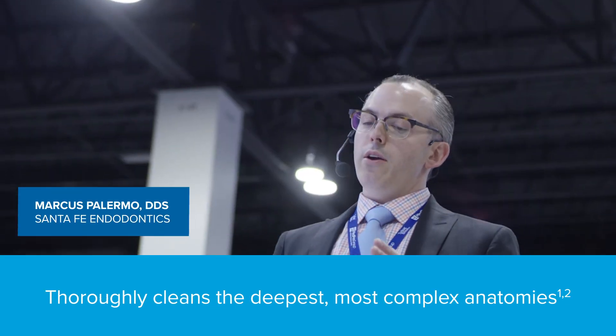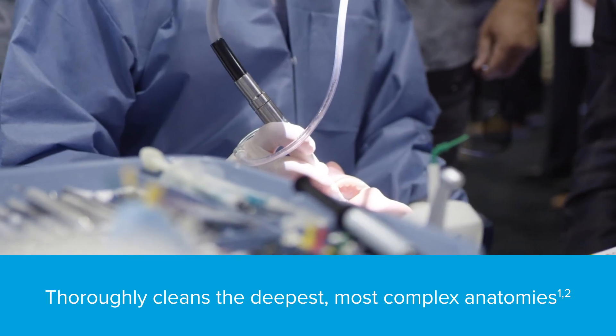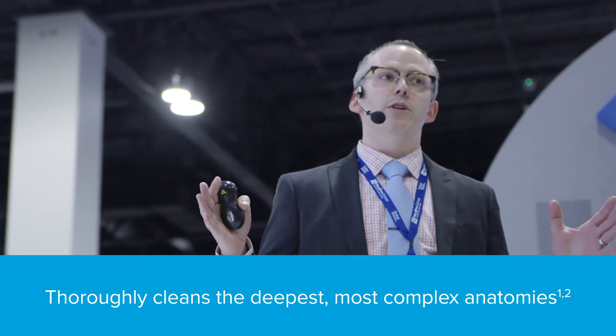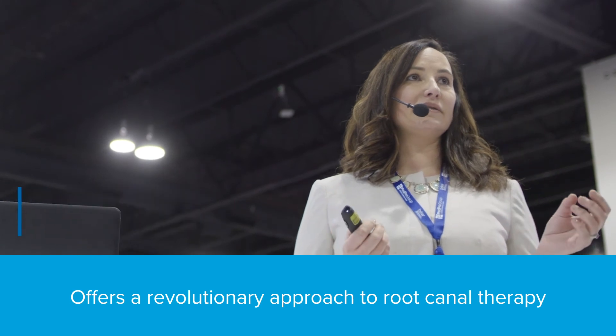It creates a closed system, and with that closed system it's hydrodynamic engineering on a very highly sophisticated level, and that allows us to have cleaner canals. This device could clean your tooth like nothing else in the market.